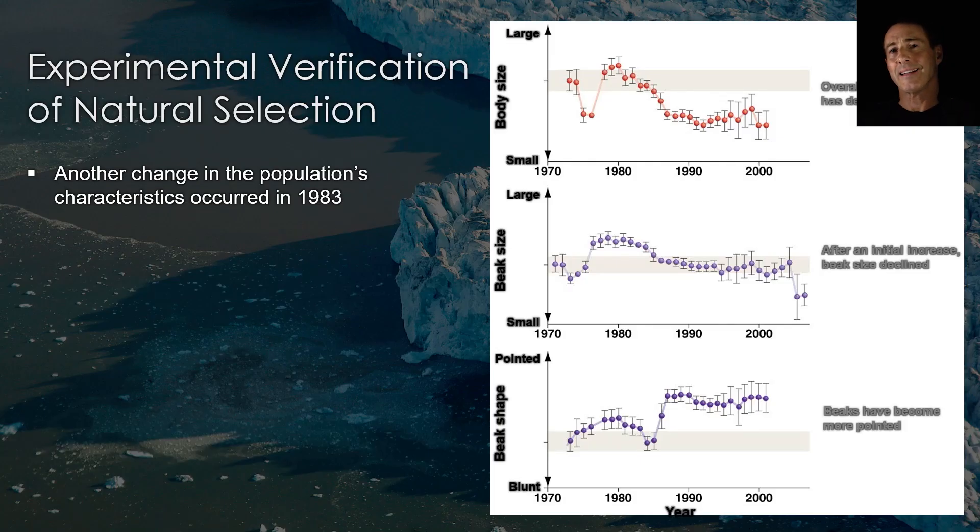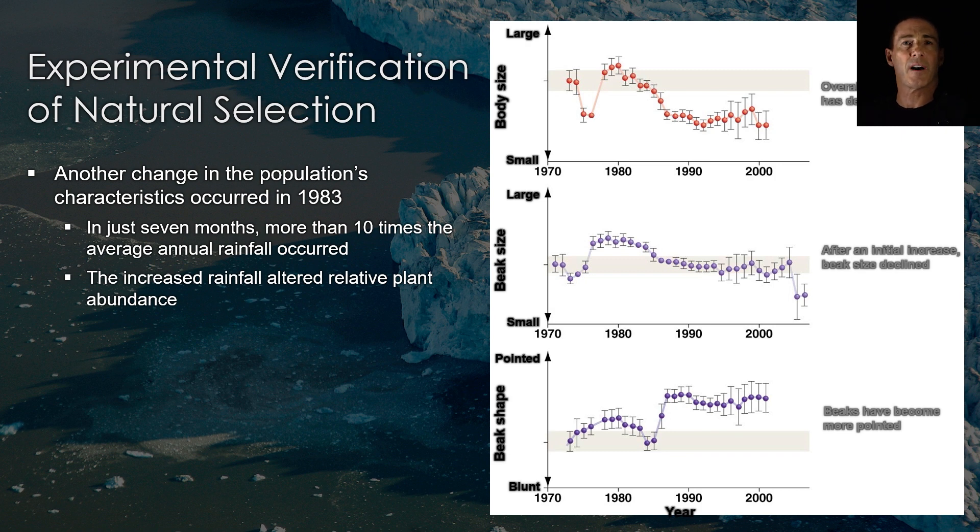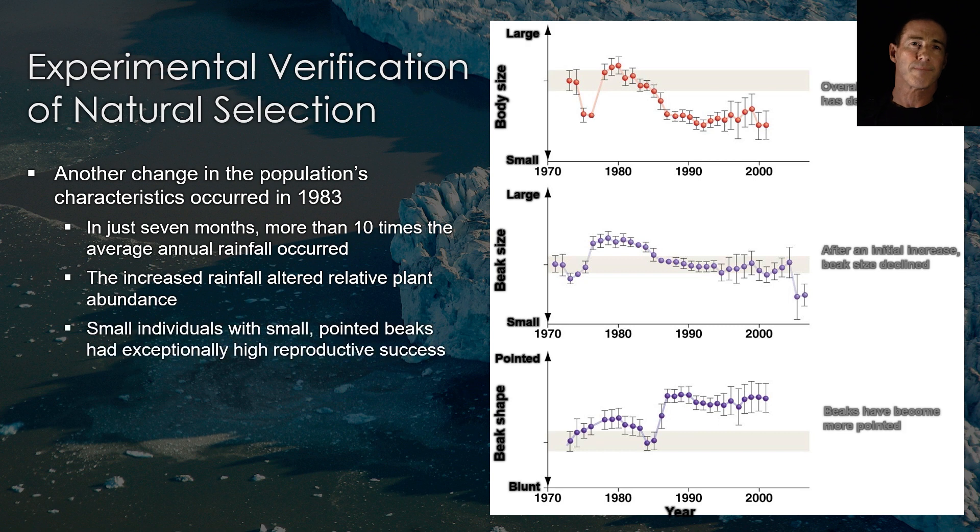For example, in 1983 the environment on the Galapagos Islands changed again. Over a seven month period, a total of 1,359 millimeters of rain fell — ten times the average annual rainfall. Finches fed primarily on the small, soft seeds that were now being produced in abundance. During this interval, small individuals with small, pointed beaks had exceptionally high reproductive success. They had higher fitness than those with large, deep beaks because they were better able to harvest the small seeds.